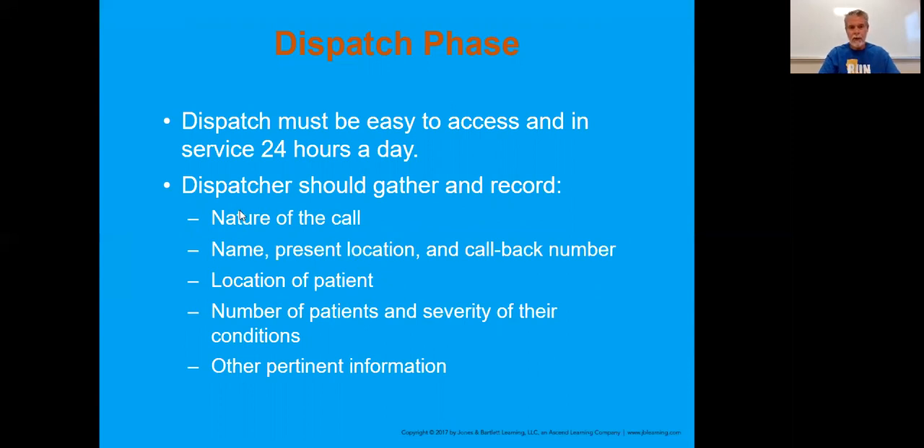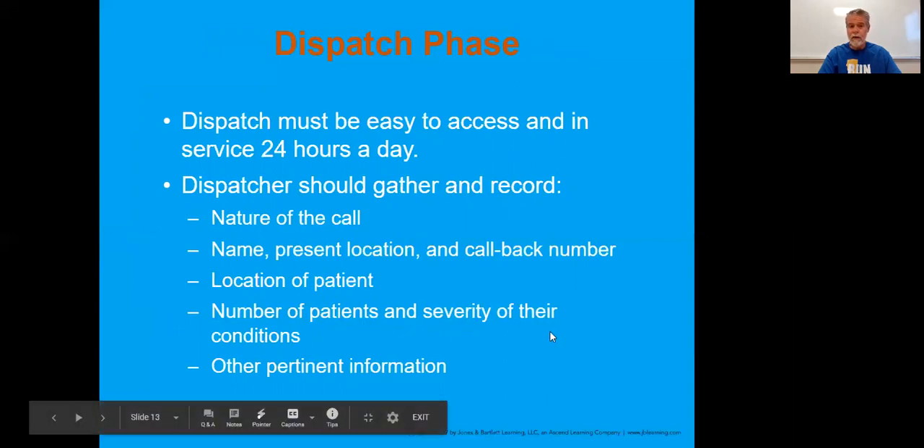Dispatch obviously has to be able to reach you anytime you're out on shift. When we get into the dispatch information, there are certain things they're going to try and provide you with - the nature of the call could just be an unknown person down. That's a real common occurrence because someone's driving by, they see something they're unsure of, and they let someone know. Obviously the location and how many patients you have would be great information, but we can't always guarantee that.